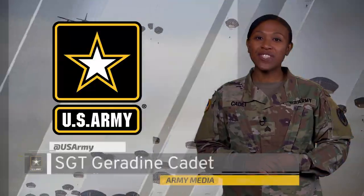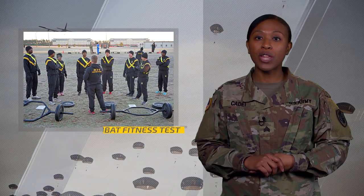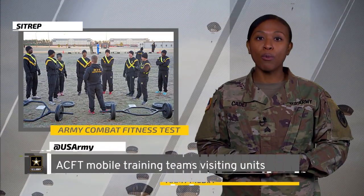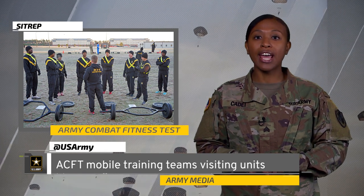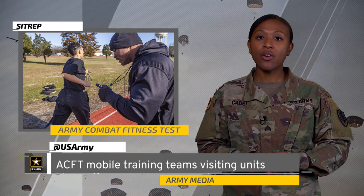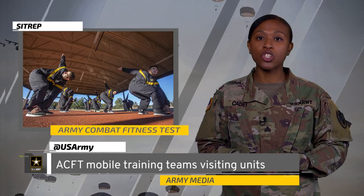The ACFT is currently in the field test period. What does that mean? As of September 2018, ACFT mobile training teams began site visits at select units to train unit cadre in grading and testing procedures. They are expected to complete training for 63 select units by the end of March 2019.